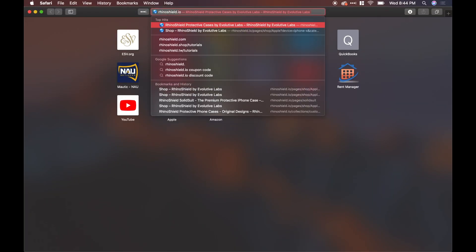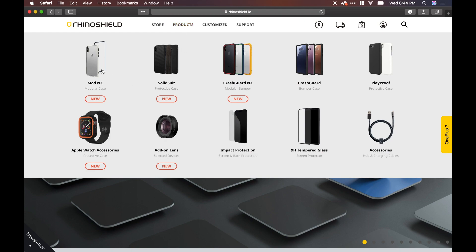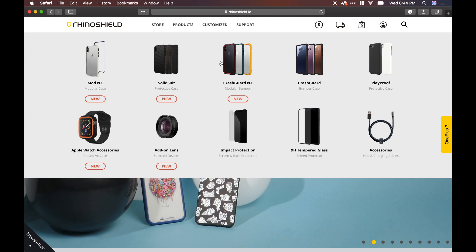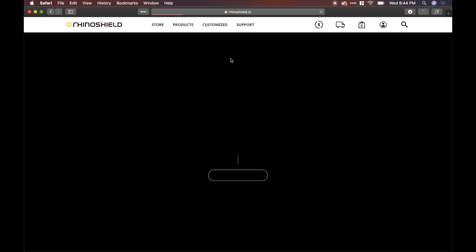I want to first look at the differences between the Rhinoshield SolidSuit and other Rhinoshield cases — mainly the Crash Guard and the Mod NX. I'm going to pull up the website to take a look at those differences so you understand what you're ordering. Then we'll do some close-up shots on the case. So let's jump into the website — rhinoshield.io — and you can see the product list: SolidSuit, Crash Guard, Mod NX, and a few others. I'll focus on these three main ones.